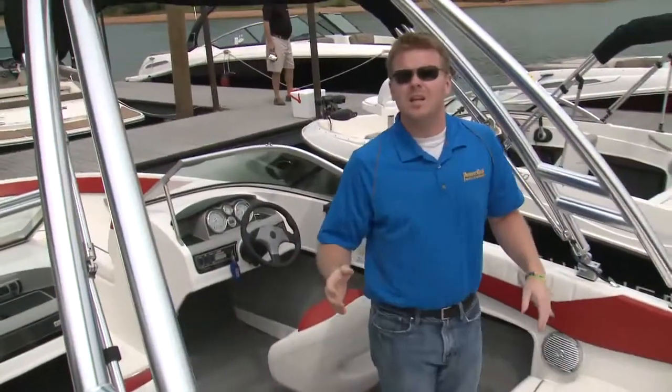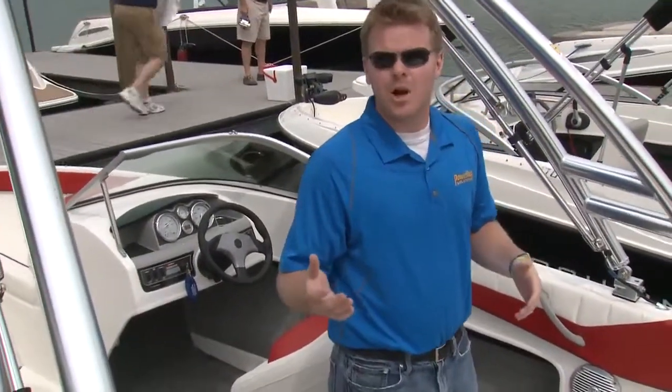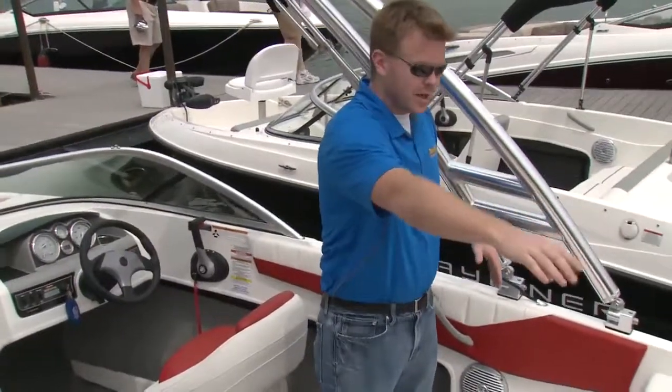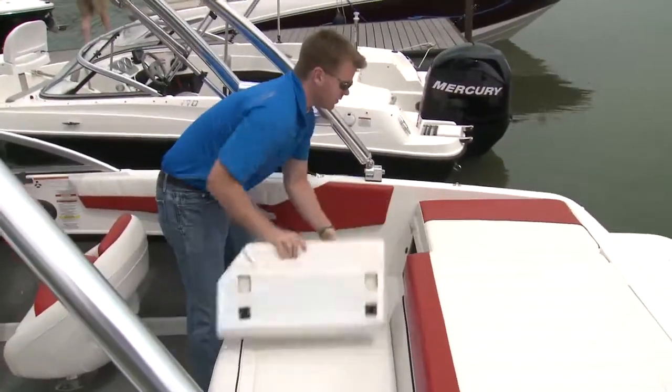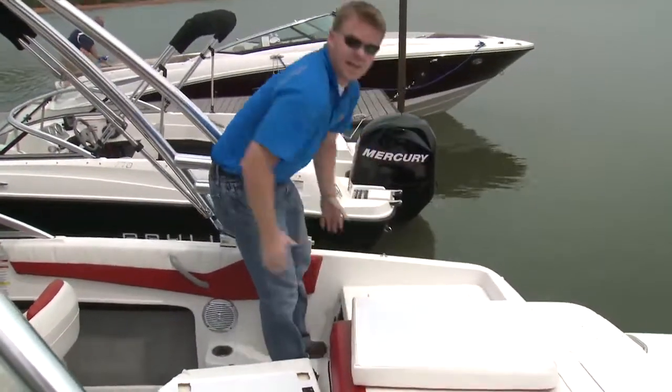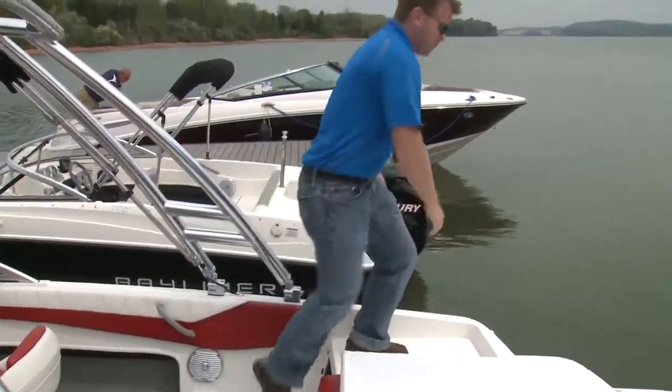One thing I always liked about Bayliners is how easy they are to own and operate. They give you this extended transom area, so thanks to these three cushions you also get an extra-large walkway to the swim platform.